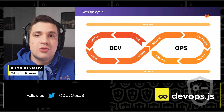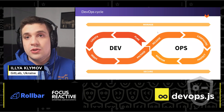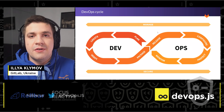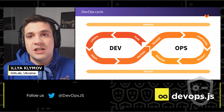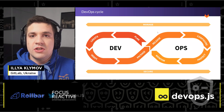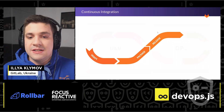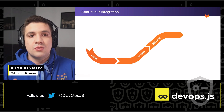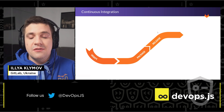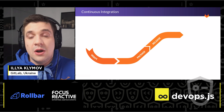We in GitLab are trying to support you for the entire DevOps cycle, starting from create, where you create source code, managing issues, planning, and so on, and ending with protecting you from different malicious activities and monitoring the health of all your production, staging and other environments. But speaking about the entire DevOps cycle will take forever. So let's focus just on these three things: verify, package, and release, which is basically what continuous integration is about. And continuous delivery will be just right after that, delivering things to your actual running environment.